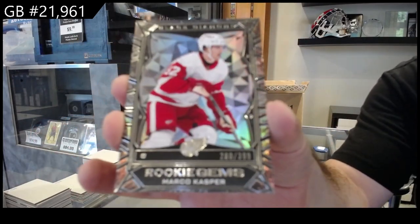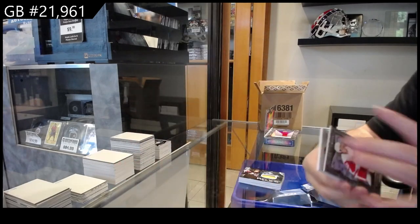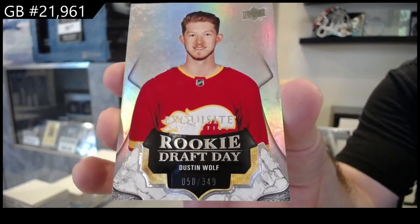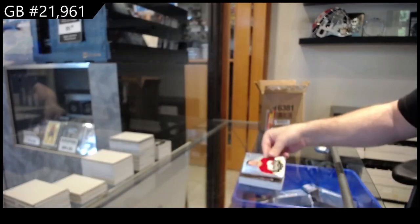For the Red Wings, 399 — Casper. And we got a 349 rookie draft day of Wolf — Dustin Wolf.